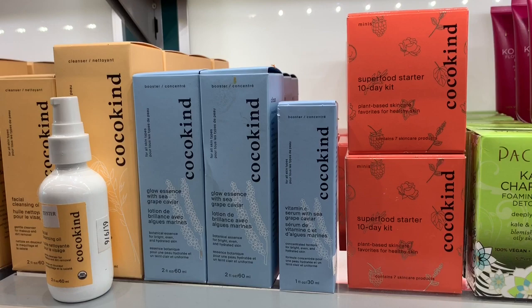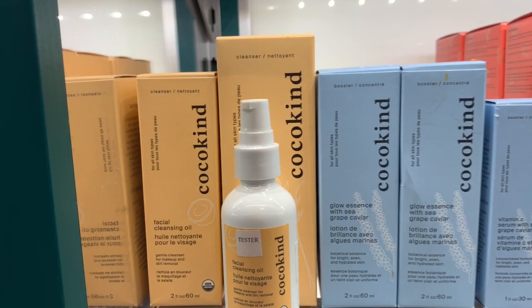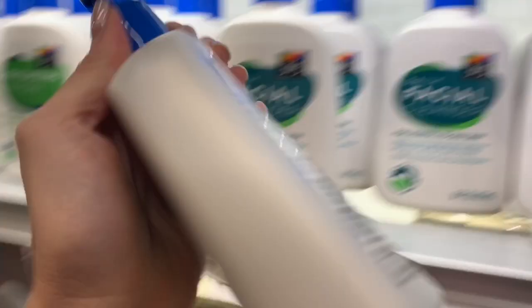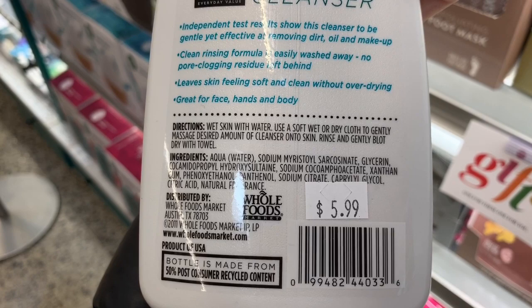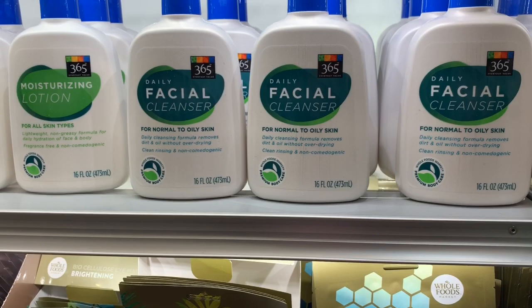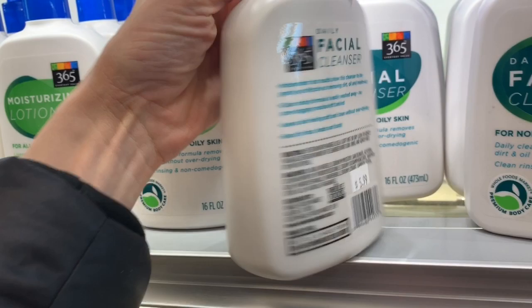I love Cocokind. I have a cleansing oil but I don't see anything here I would jump on to buy for a winter-type product. This one looks like a Cetaphil knockoff, probably. It's really inexpensive for what you're getting, but it has fragrance in it — I don't know why they would put fragrance in a really basic-looking product like that.